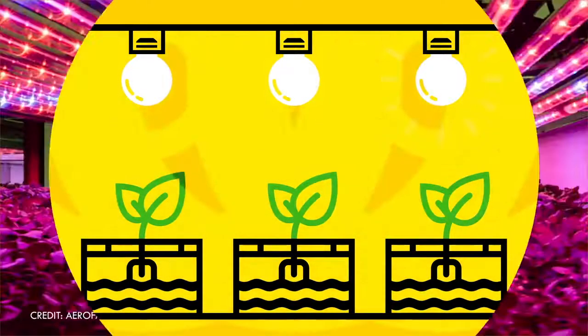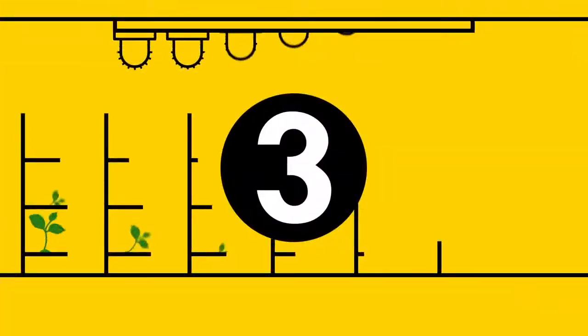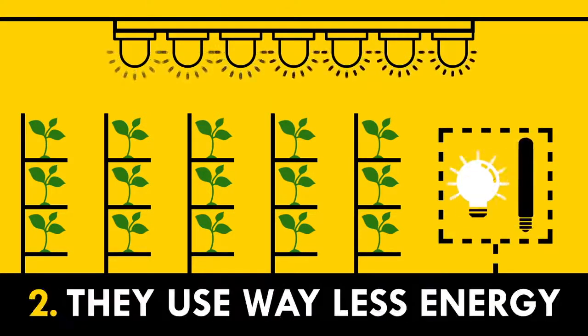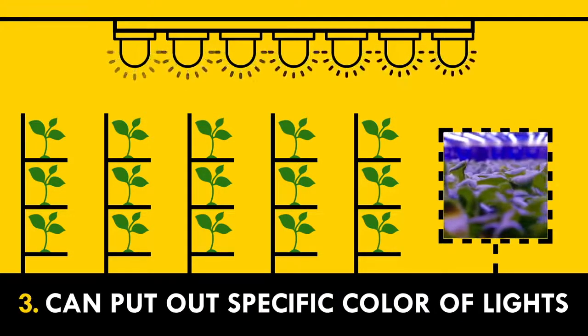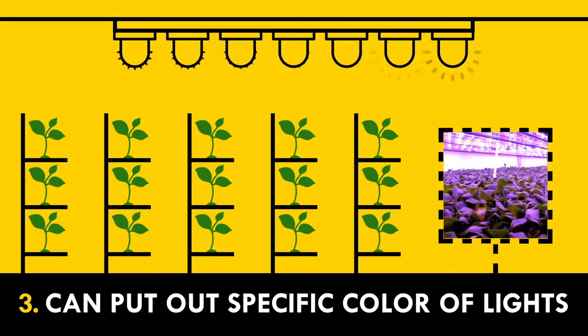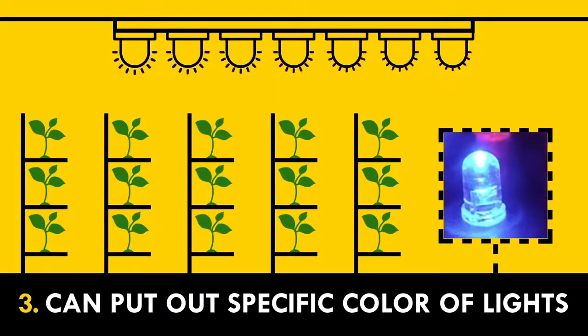So modern vertical farmers often use light-emitting diodes instead. Three things make LEDs great for vertical farming: one, they give off very little heat; two, they use way less energy than incandescent or fluorescent bulbs; and three, LEDs can be engineered to put out very specific colors of light. This means you can dial in LEDs to exactly the colors that chlorophyll likes best for the plant to grow and flourish.